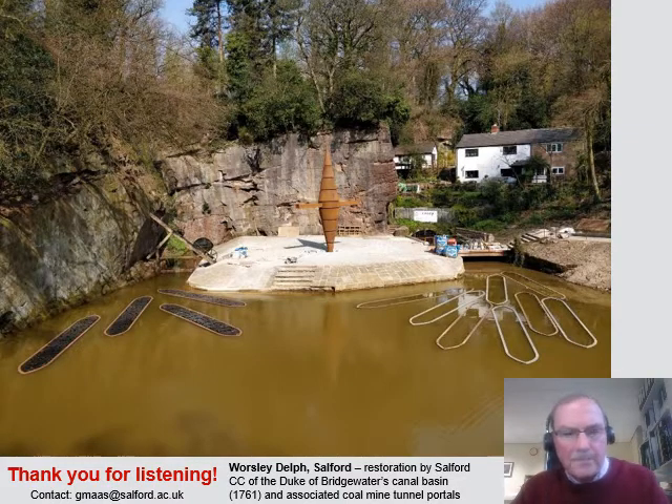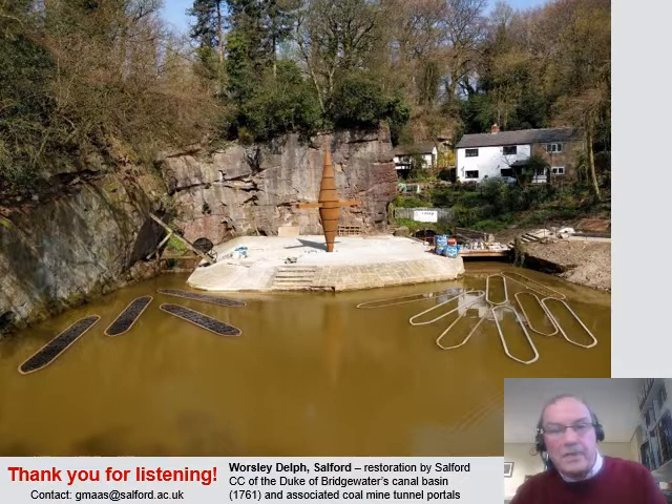I hope you've enjoyed listening to this very short update and I hope you appreciate that there's been an awful lot of archaeology going on — I've only selected a few of the highlights. There have been scores of other projects and I'd like to think we'll be hearing about some of these at the Greater Manchester Archaeology Day next November. Thank you very much.